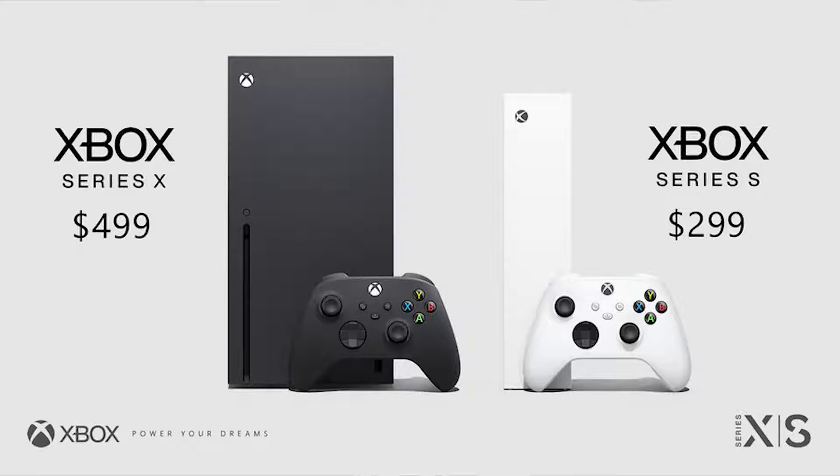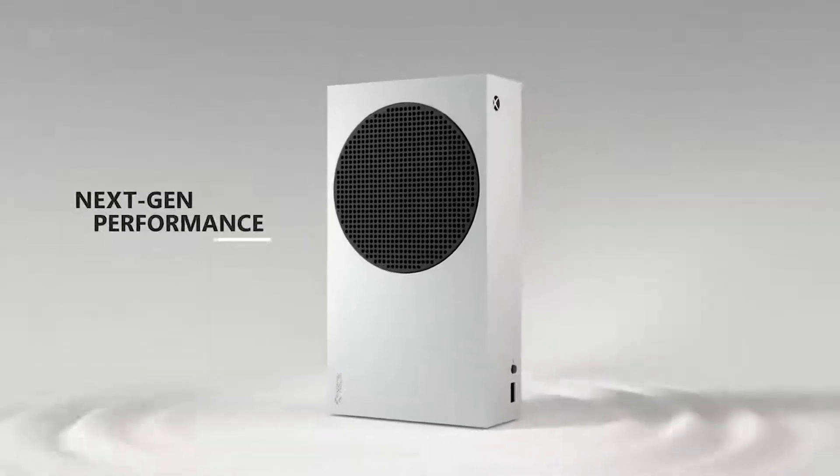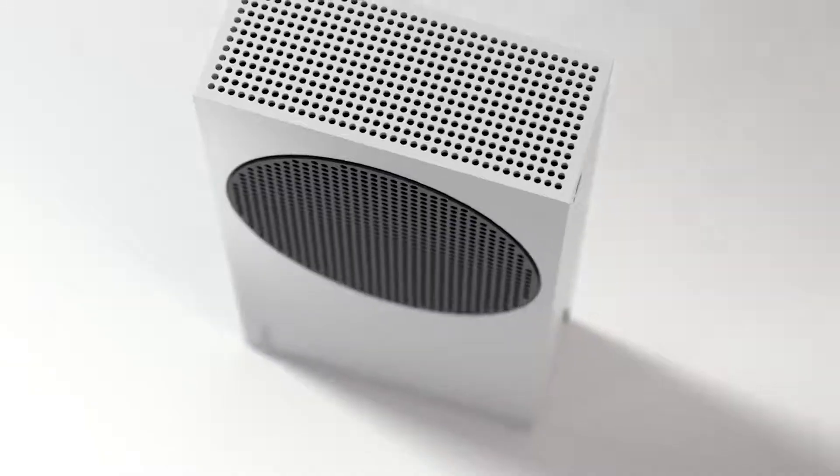The Series S is priced at $299 and the Series X is priced at $499. Should you just get the more expensive one or go with the cheaper one? Because you're not sure.